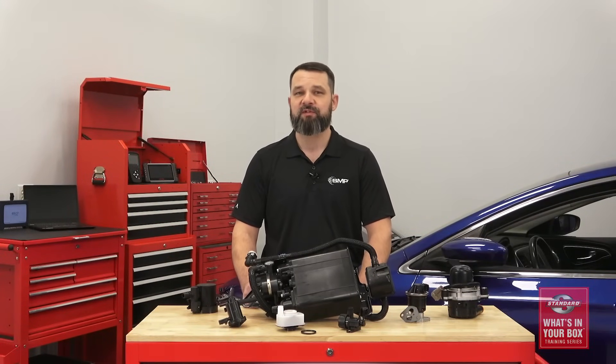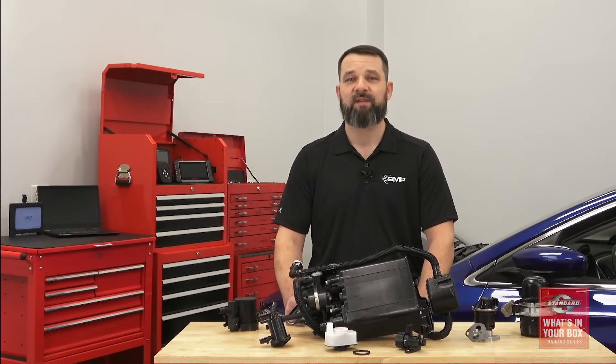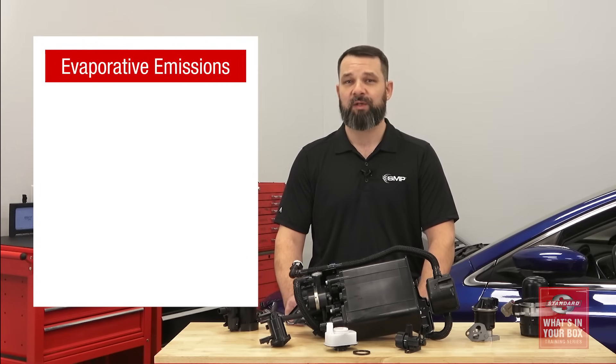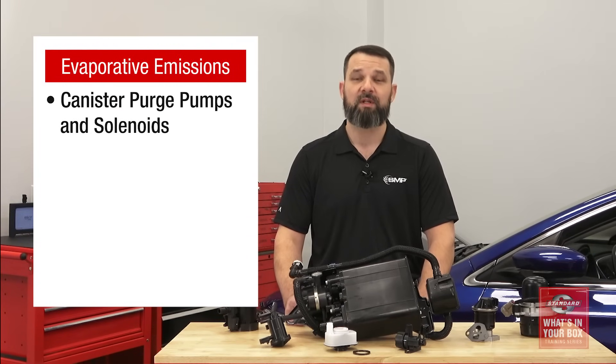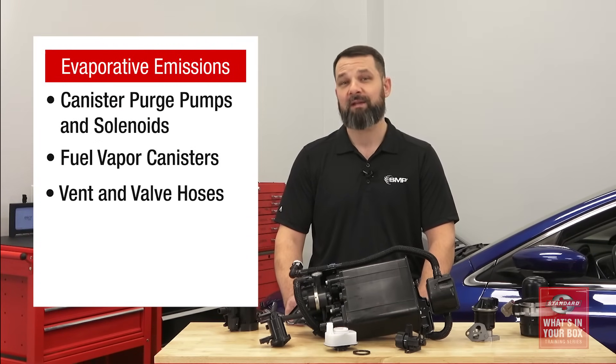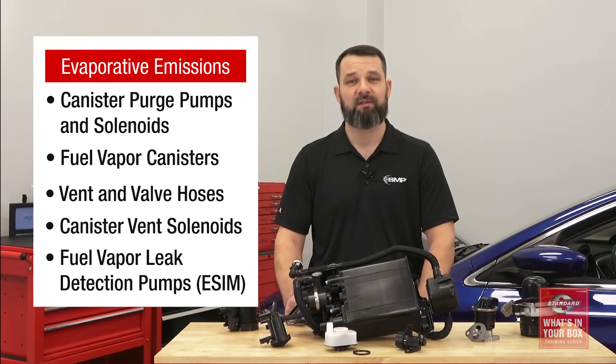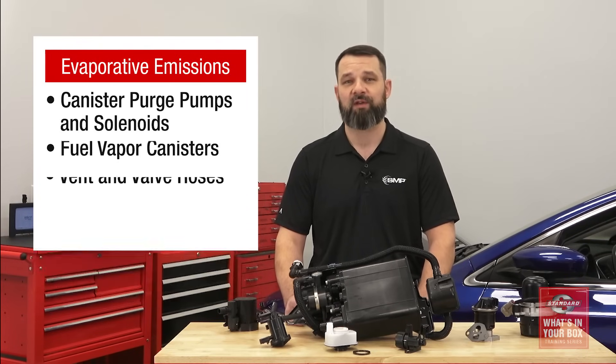Let's quickly cover all the emission systems on vehicles and the components that we offer. The evaporative emission system stores unburned hydrocarbons, and when the timing is appropriate, it vents them into the intake so that they can be burned. These complex systems have multiple components, and we offer everything you might need, including canister purge pumps, canister purge solenoids, fuel vapor canisters, vent and valve hoses, canister vent solenoids, and fuel vapor leak detection pumps, or ESIMs on Chrysler vehicles.